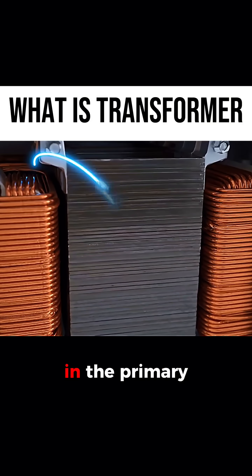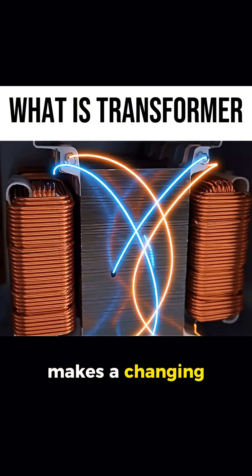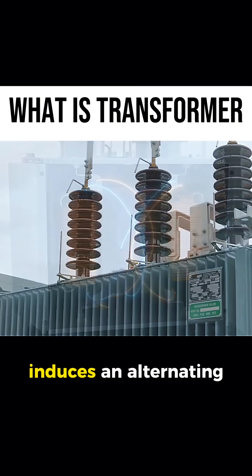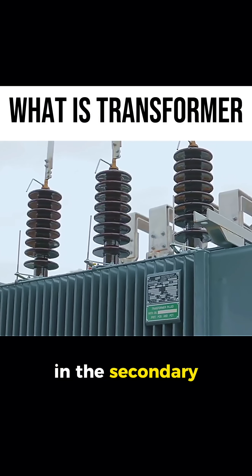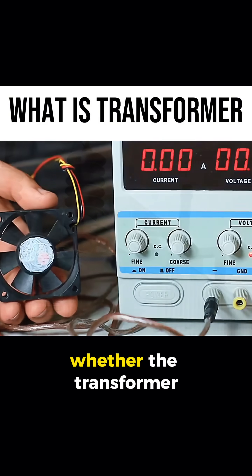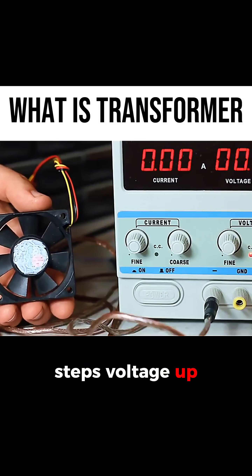An alternating current in the primary coil makes a changing magnetic field in the core. That changing field induces an alternating voltage in the secondary coil. The ratio of turns between the coils sets whether the transformer steps voltage up or down.